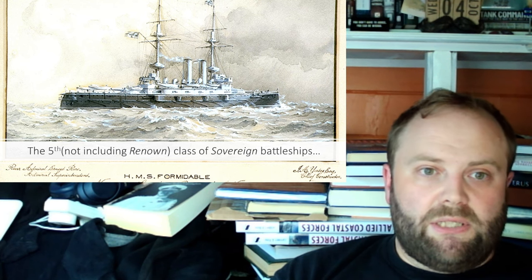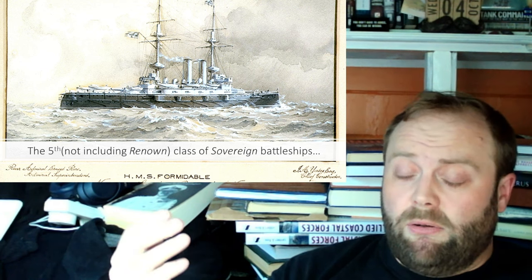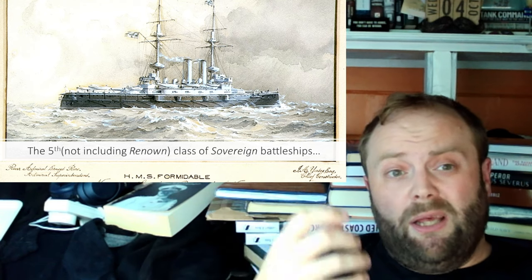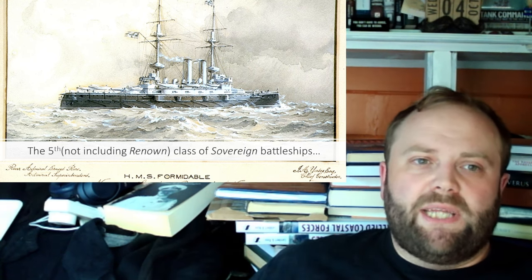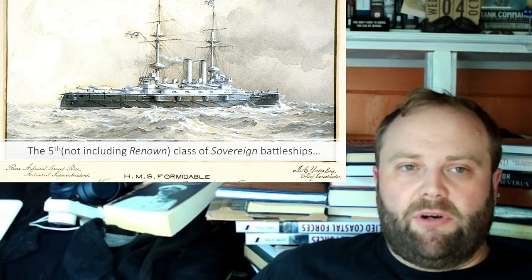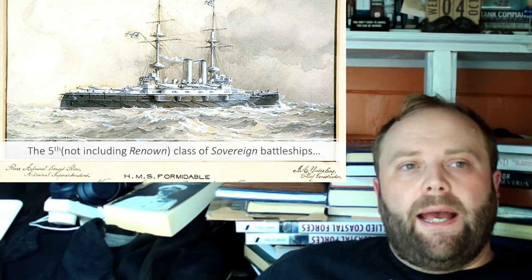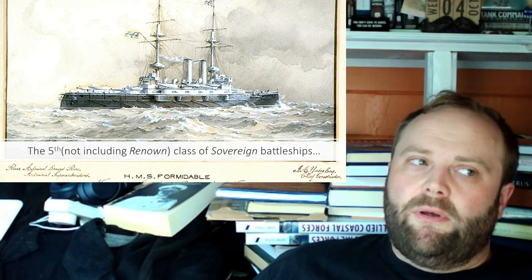Then you have the Sovereigns, where you start to get something which is actually a recognizable battleship — it's got the guns, the full shape. Pretty much the Sovereigns are the first of that type, and then it's incremental improvements on those until you get to the Dreadnought, which takes all the other ideas and presents the new type of battleship. I prefer that as a naming system because it actually makes sense.